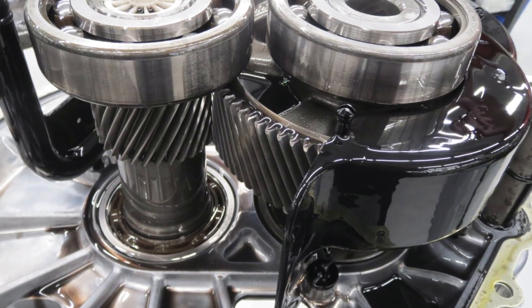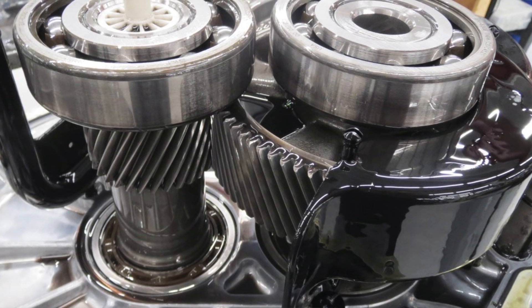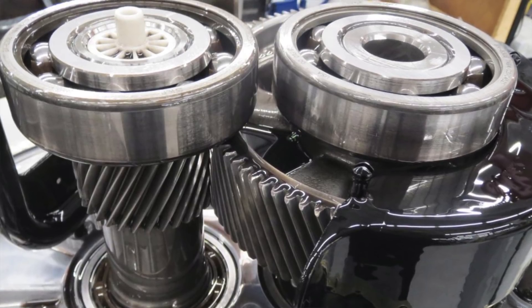Elon just tweeted out that the Model 3 drive system has been tested and validated for a million miles, and they showed a picture of it. Elon was saying this is what it looks like after a million miles — it looks brand spanking new.